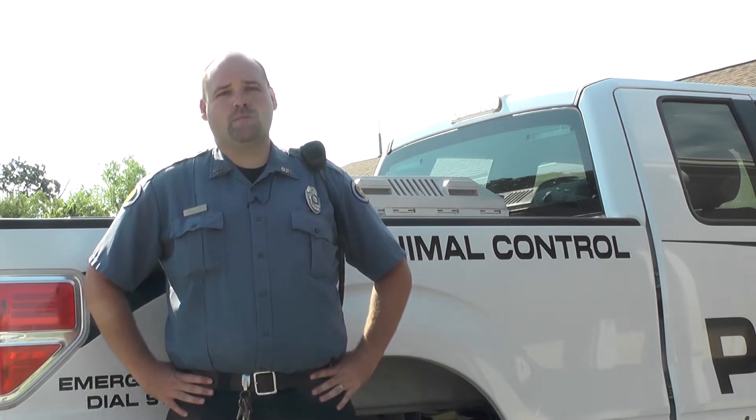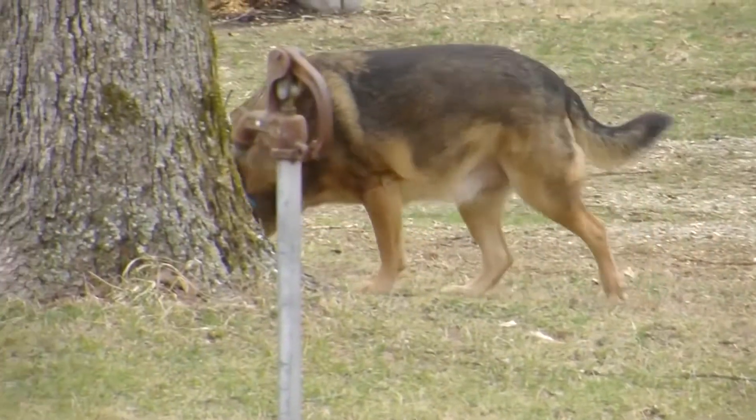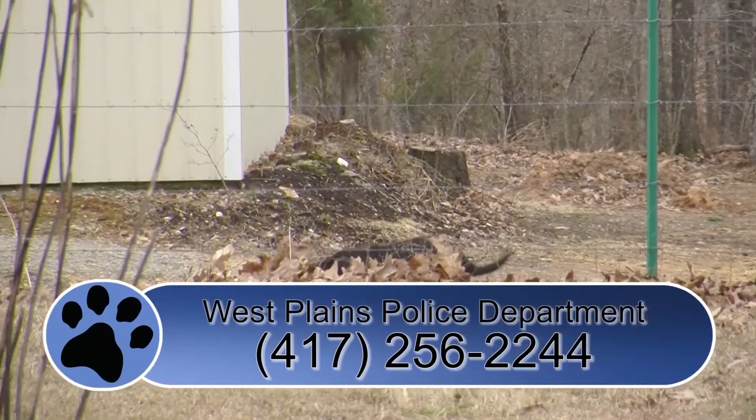Here on Helping Paws, we strive to reunite owners with their lost pets. That's why we've created the Helping Paws Watch List. If you're missing a pet, submit a picture, a short description, and your contact information via our Facebook page, City of West Plains Animal Control, and we will feature your lost pet on an upcoming episode. If you're missing a dog in the West Plains area, be sure to contact me. You can contact the Animal Control Office at 417-255-1860 or the West Plains Police Department at 256-2244.